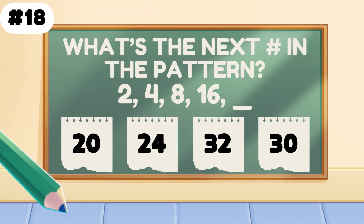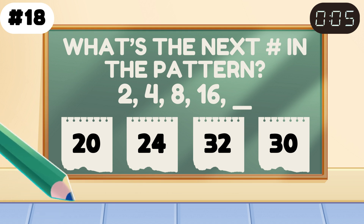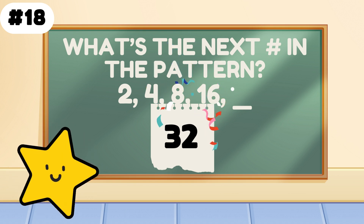What's the next number in the pattern? 2, 4, 8, 16, ___. It's 32 — double the fun, double the points.